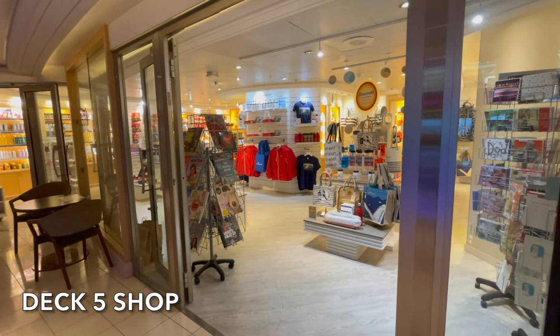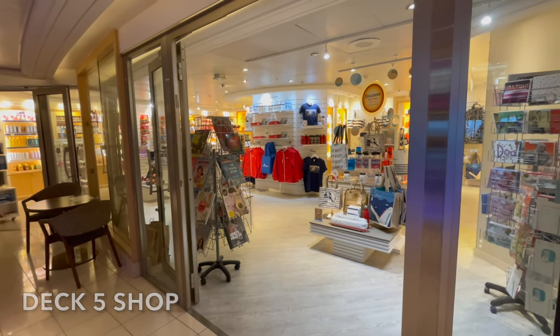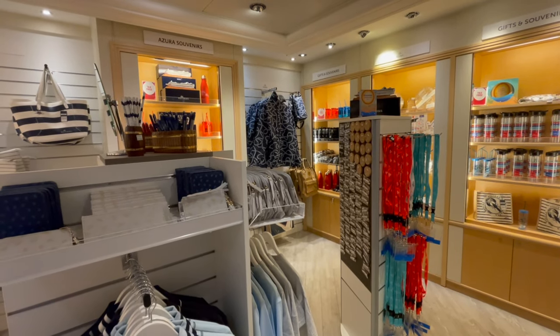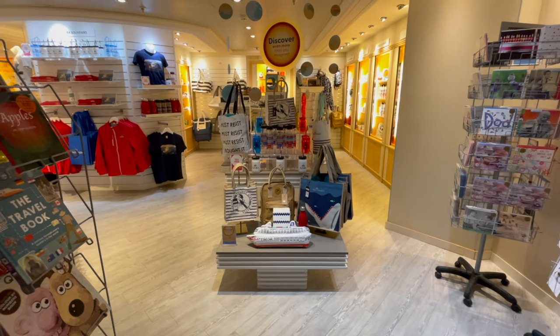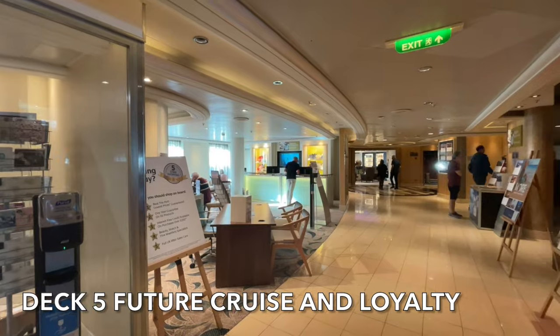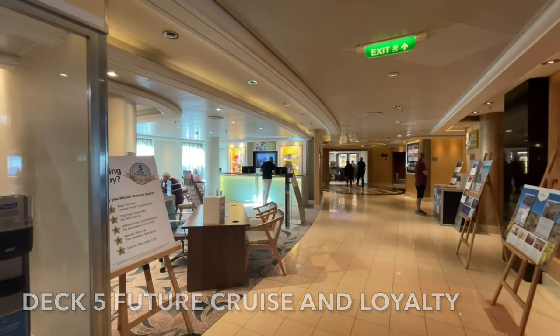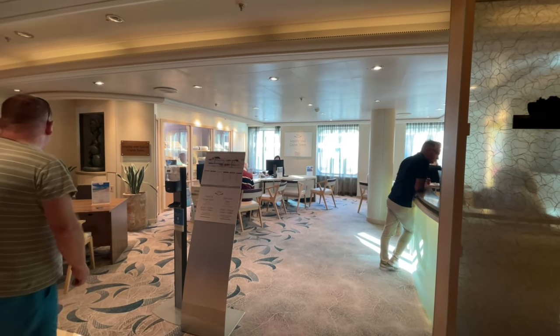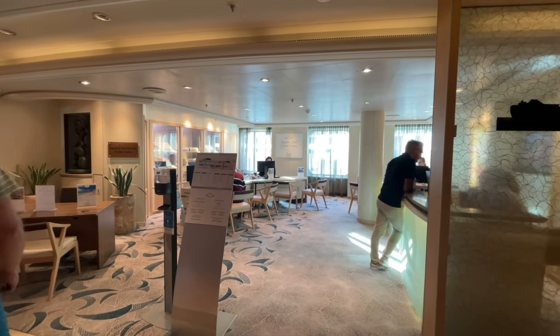Deck 5 is also home to the P&O shop, where you can purchase a whole host of branded P&O merchandise, as well as any of those holiday essentials you might have forgotten. If you're interested in checking out any future cruise deals or even a query about your Peninsula loyalty, the future cruise and loyalty desk is there to help.